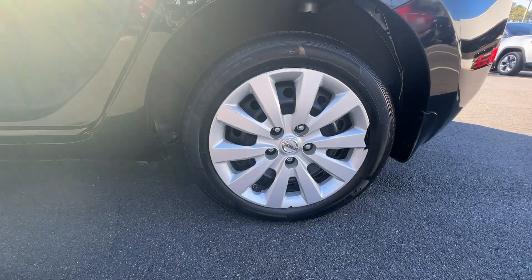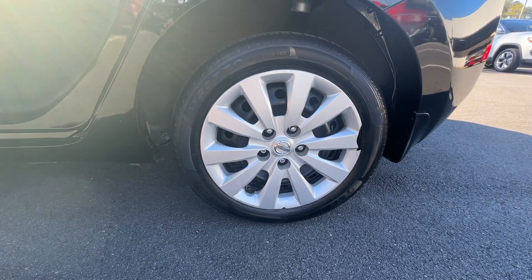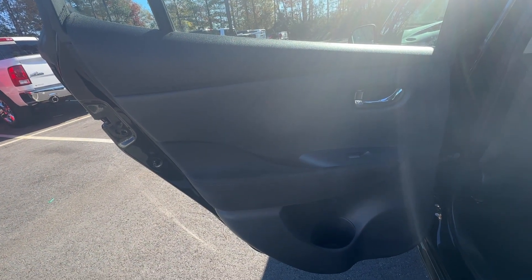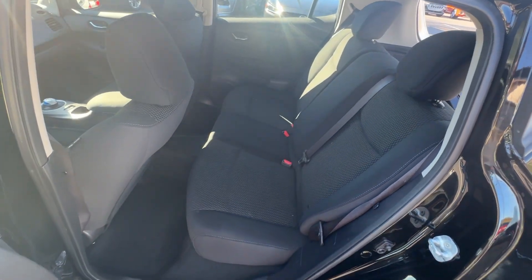These are just some of the great options this vehicle comes with: heated steering wheel, keyless entry, heated rear seat, keyless start, satellite radio, heated mirrors, backup camera, alarm, heated front seat, and Bluetooth connection.